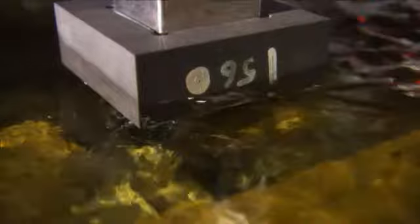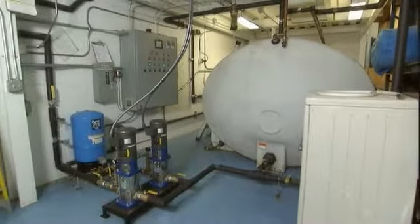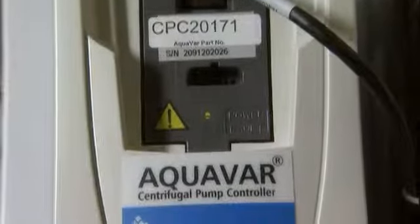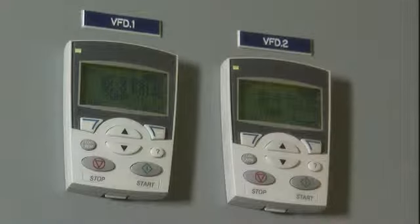This system has a 5,000-gallon storage tank. From that storage tank, we have two booster pumps — five horsepower booster pumps controlled by Aquavar drives. The Aquavar drives have a remote control already supplied with them, so we were able to remove the control from the front of the drive and face-mount it on the control panel. That allows them to operate the drive without having to open up the control panel all the time to access it, so it was a good fit.